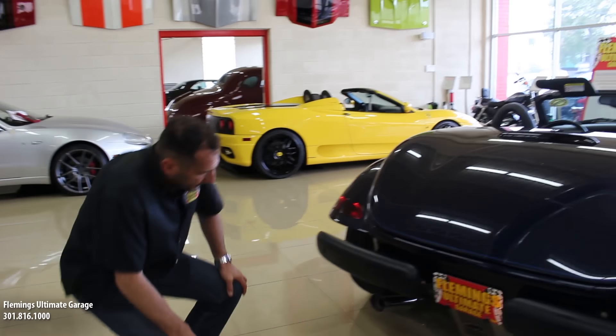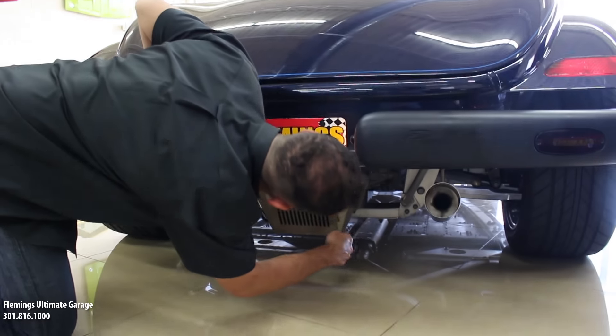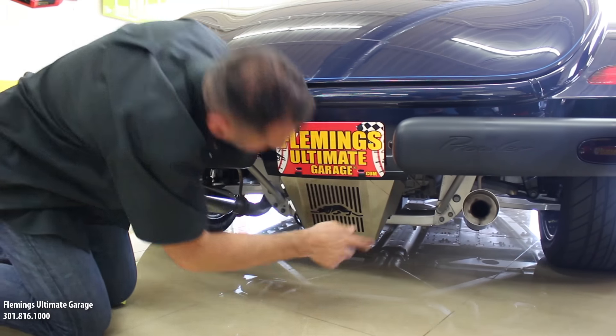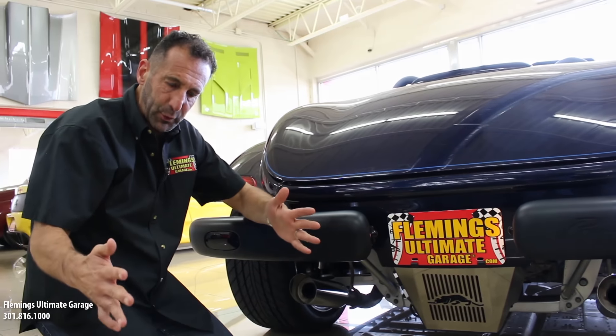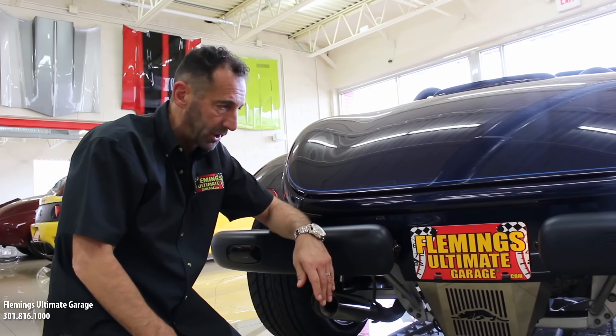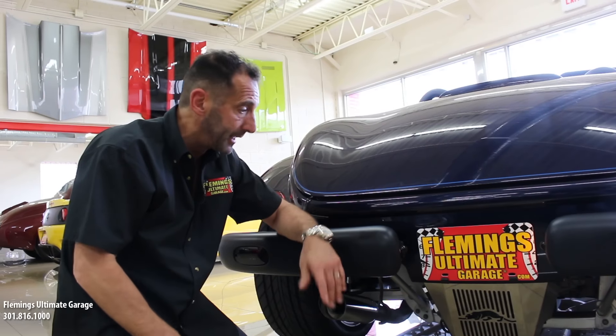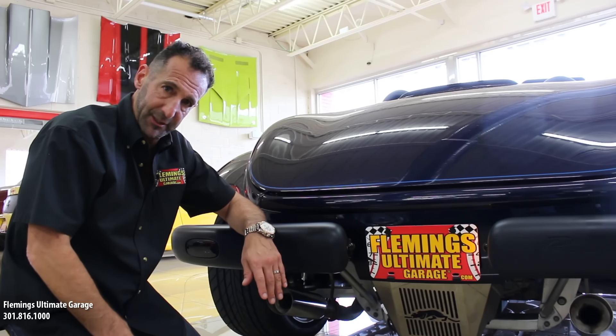Coming around back, it has a stock exhaust that sounds great. There's a built-in transmission cooler, and you can see the cradle, transmission, and half shafts — because it has an independent rear suspension. Because of the short wheelbase, it rides really well. The driveshaft doesn't have to be long, and you get good suspension travel without it beating you up inside the car.